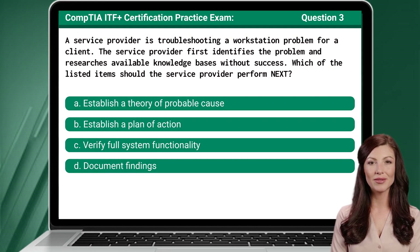Question 3: A service provider is troubleshooting a workstation problem for a client. The service provider first identifies the problem and researches available knowledge bases without success. Which of the listed items should the service provider perform next?